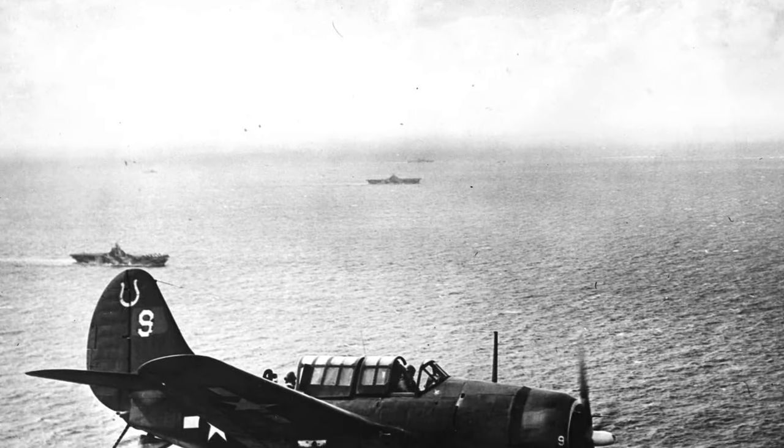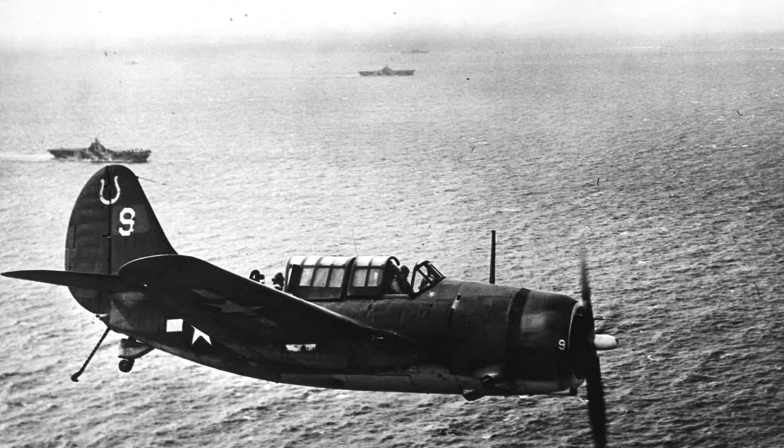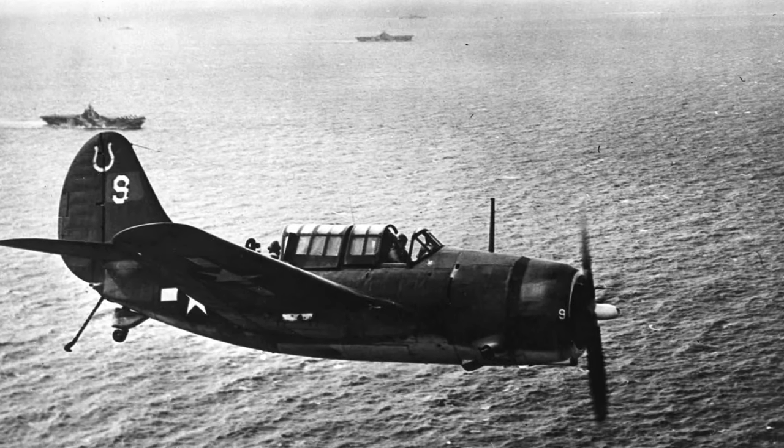On October 13, 1944, a plane called SB2C Helldiver from Bombing Squadron VB-7 was seen flying over USS Hancock near Taiwan.